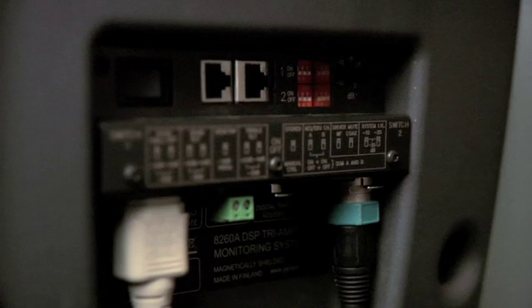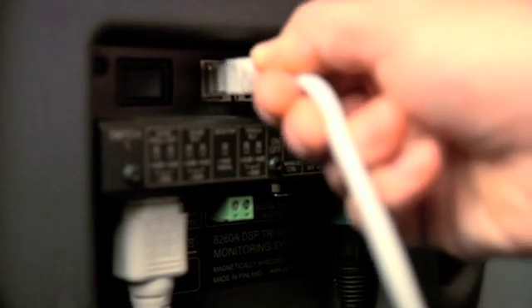The revolutionary minimum diffraction coaxial driver combined with a directivity control waveguide provides exceptional clarity and soundstage imaging. The 8260A is also a true 3-Way DSP system with integration from analog to digital input to 3-channel low, mid, and high D-to-A outputs. It also features the Genelec loudspeaker manager network with powerful software controls, including Genelec's proven automatic calibration technology, AutoCal.